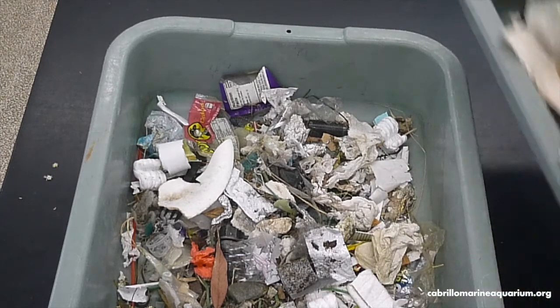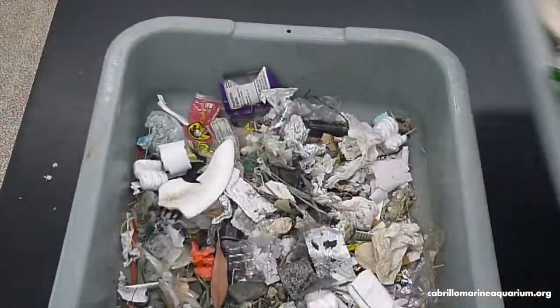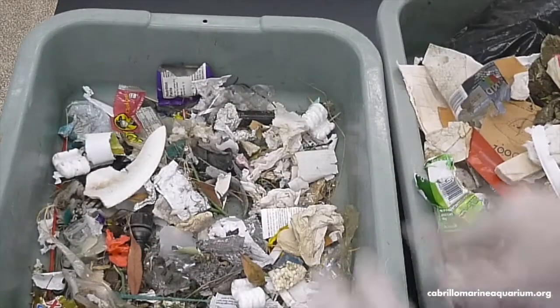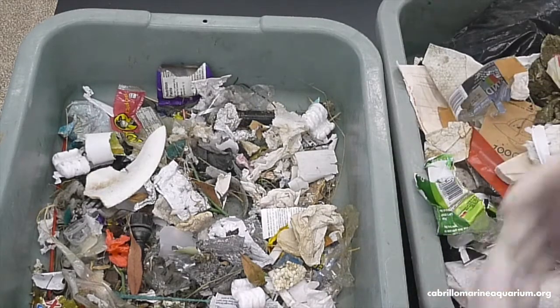Don't get me wrong, the big stuff's important and eventually most of this big stuff will break up into these little scraps here. But if we can get both of these before they come down to the ocean, that will make a huge, huge difference.